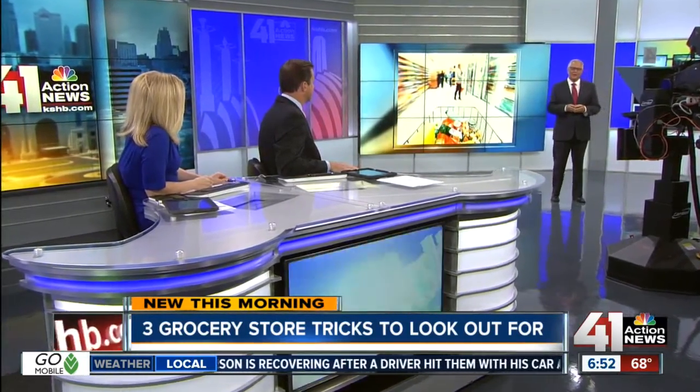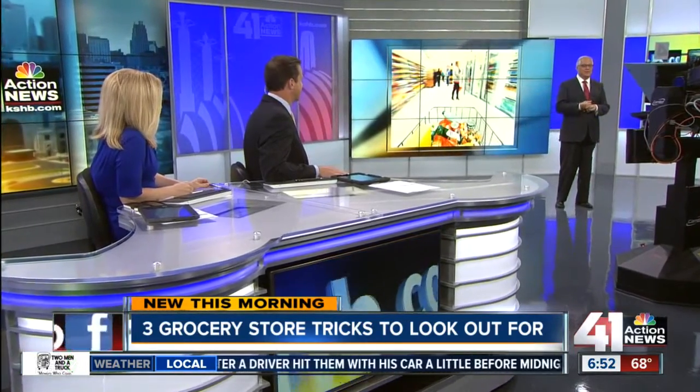It's easy to end up spending more than you planned when you're at the grocery store. This morning we're exposing three common tricks stores use to boost their sales. Joel Nichols joins us with the info that'll help save you some money. How do they get you to keep going back? We go back like every weekend, four or five times.